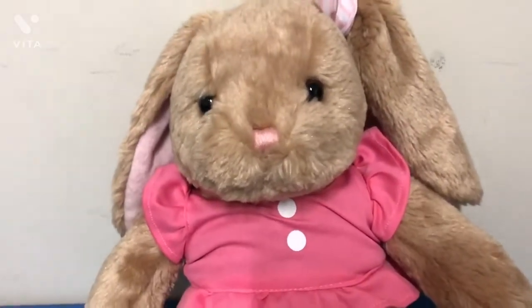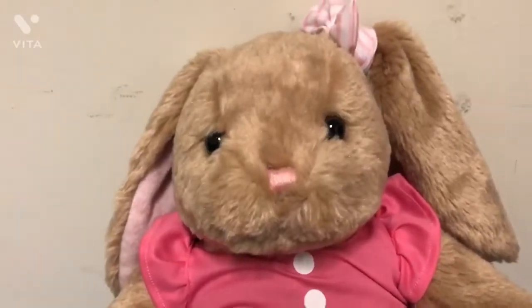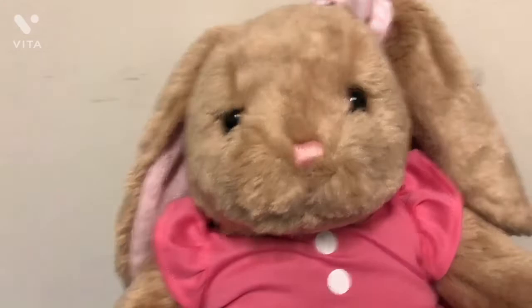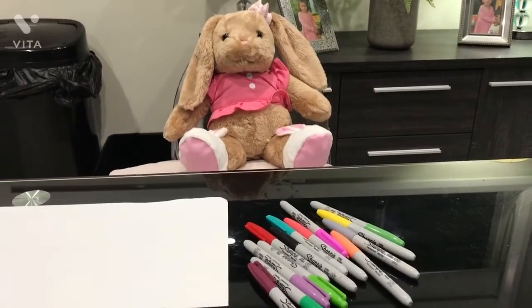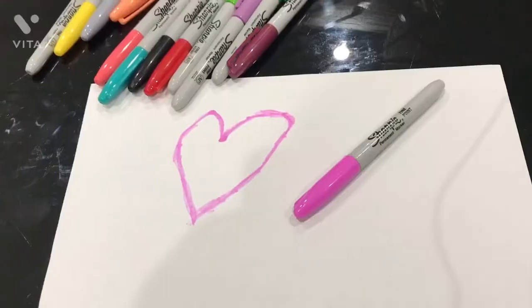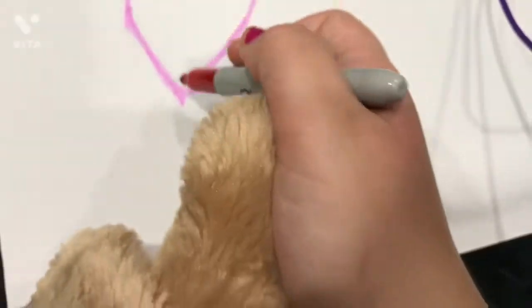Okay guys, I'm done watching YouTube and now I'm gonna color. I just need to get the right equipment out — some paper and pencils. I'll see you guys when I'm all ready. Okay guys, I'm all ready to color. I'm going to be drawing a love heart. All done! Next I'm going to be drawing a cherry.